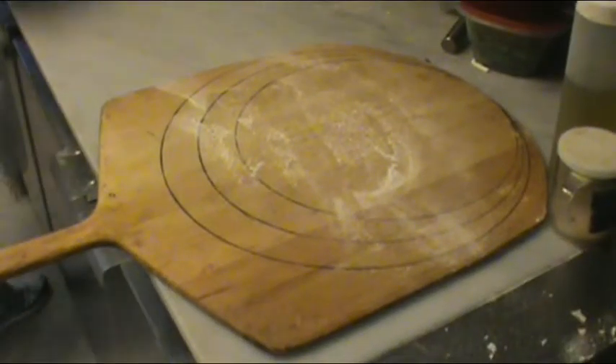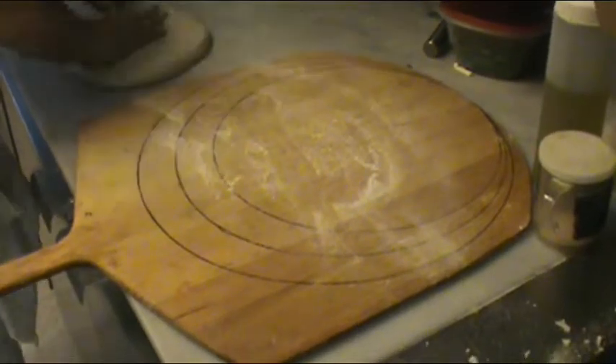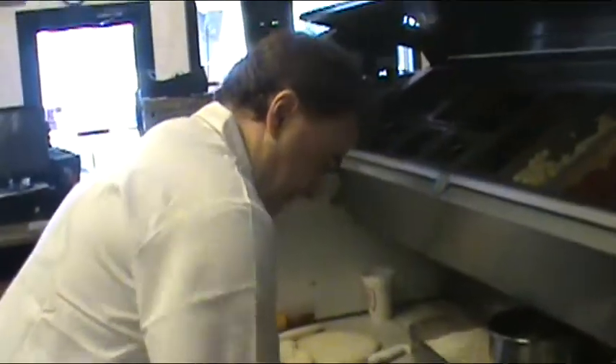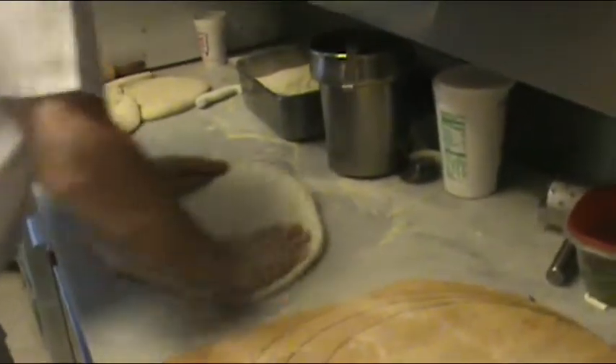We're here once again at Hasbrouck's Pizza in Hasbrouck, New Jersey. You folks know this is the best pizzeria in town. They've got all the specialty pizzas, and we've got Claudio making the pie. Right now we're making what's called an old-fashioned pizza.